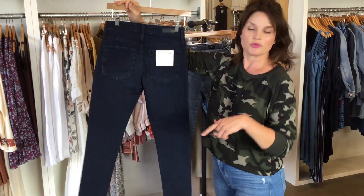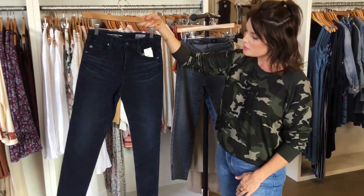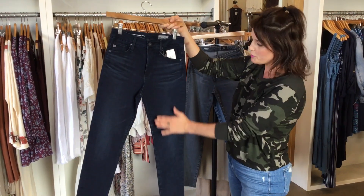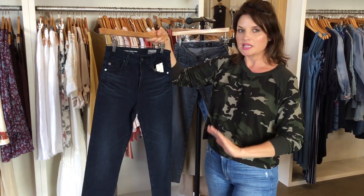I have customers who come back and order the Farrah skinny in many different colored denims, and a lot of people really like this one. It's just a basic, no-distressing, really beautiful, really classy jean.